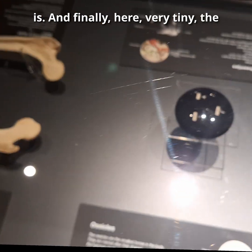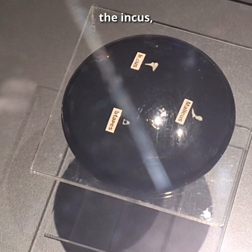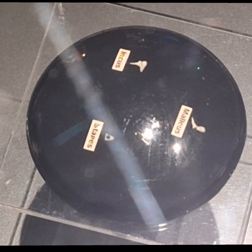And finally, here, very tiny, the ossicles of the ear: the incus, the malleus, and the stapes.